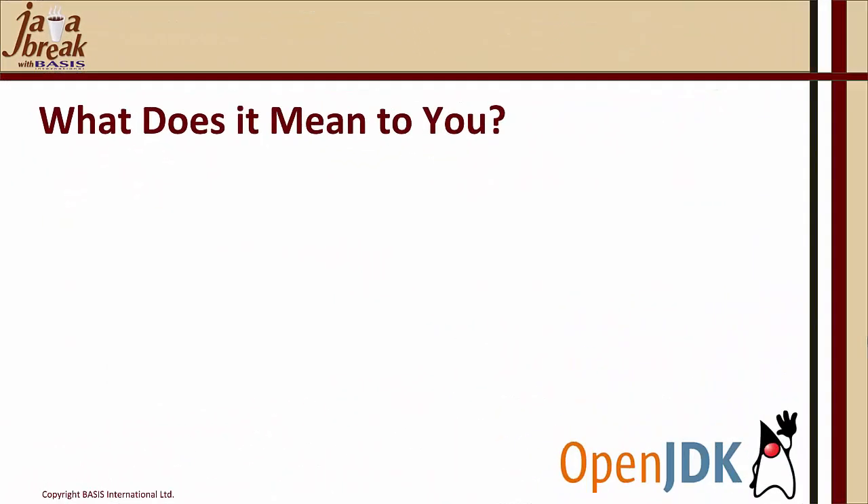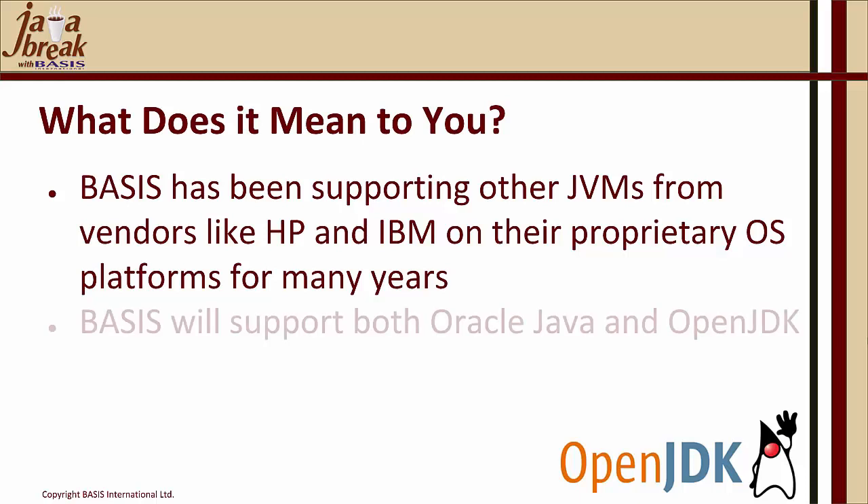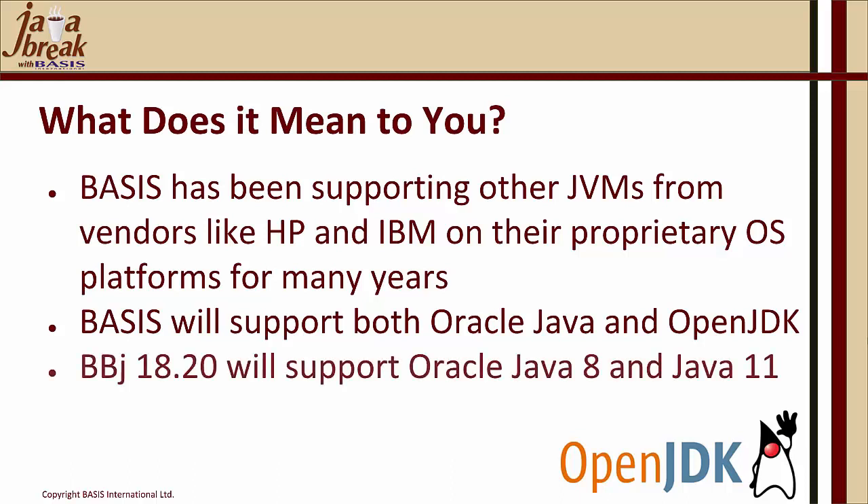Is this shift to OpenJDK versus Oracle JDK really a change? Actually, not for BASIS. We've been supporting other JVMs from vendors like HP and IBM on their proprietary operating system platforms for many years, and previously Apple produced their own JVM before contributing that code to the OpenJDK community. BASIS will support both Oracle Java and OpenJDK. BBJ 18.20 supports Oracle Java 8 and Java 11 — it's built on Java 8 but will run on both Java 8 and Java 11.